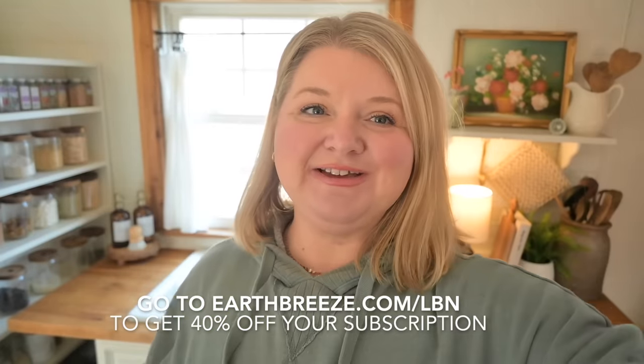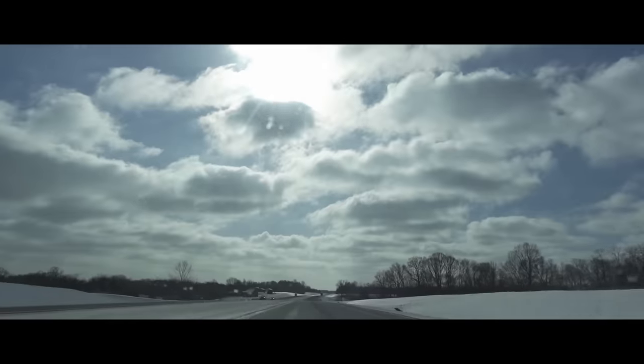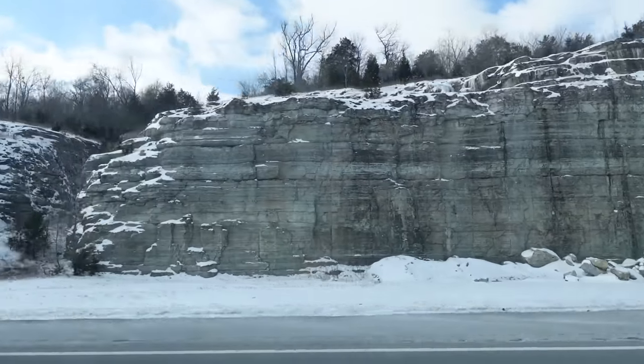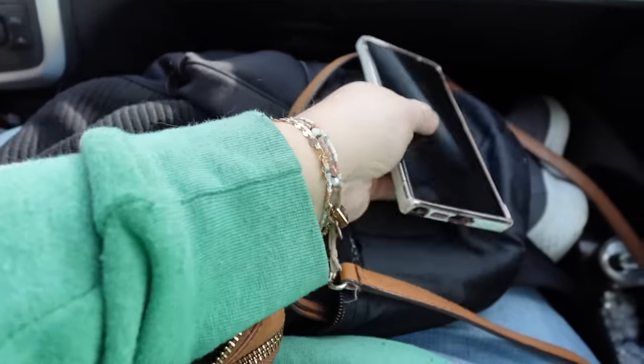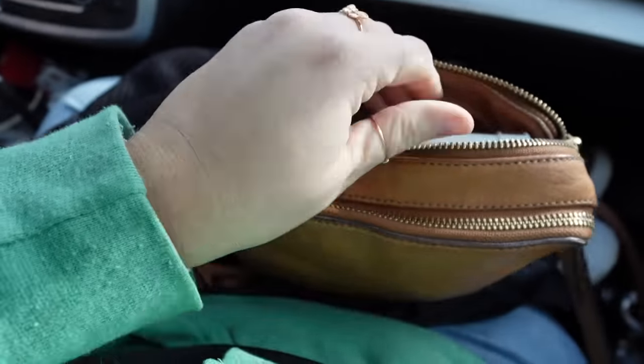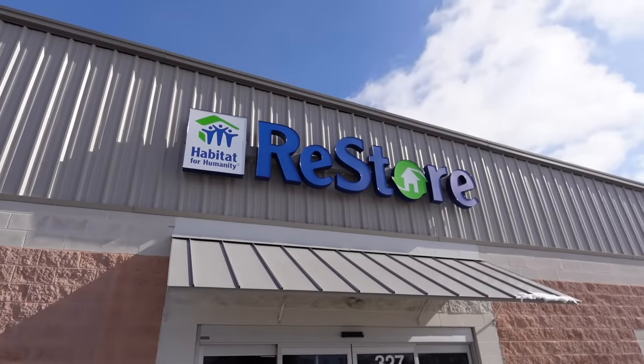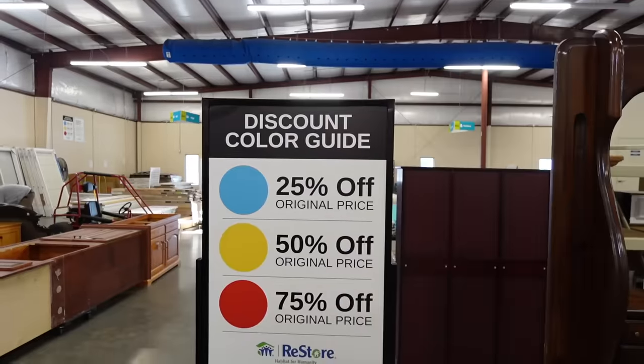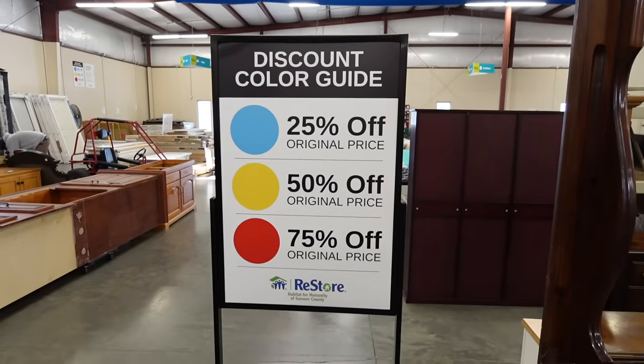Thank you again to Earthbreeze for sponsoring this video. We are headed off to the Habitat ReStore. Ryan has actually never been thrift shopping or to a Habitat ReStore before, so I'm excited to show him the ropes — he's looking for a few things for his home. We headed straight for the cabinet section when we got there.